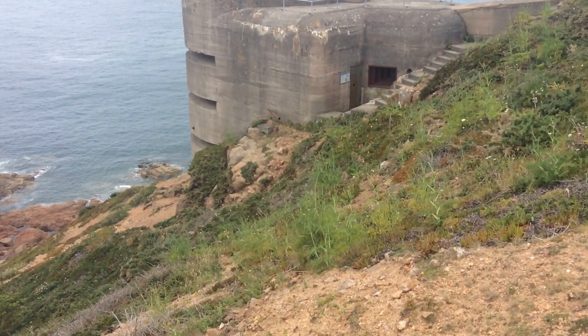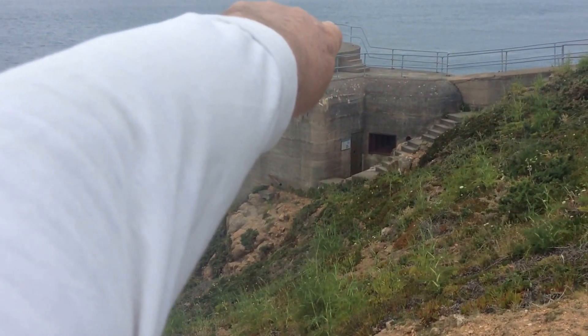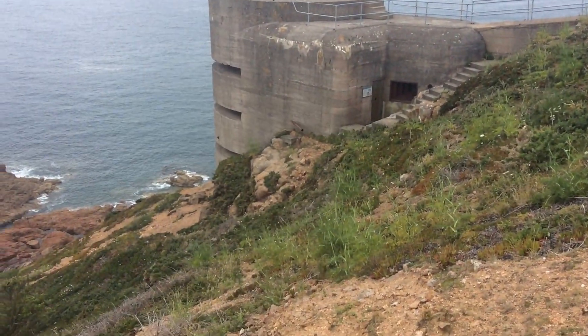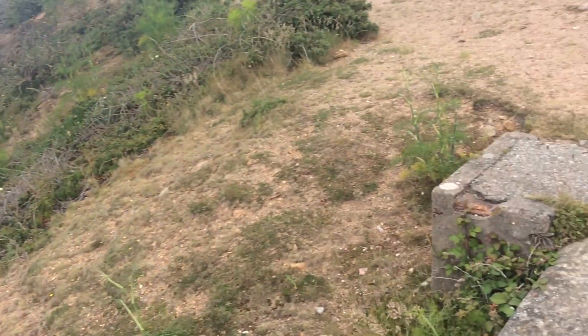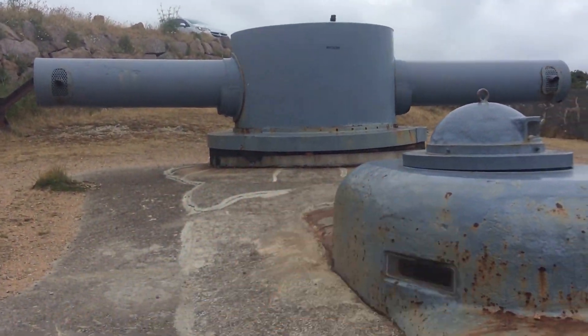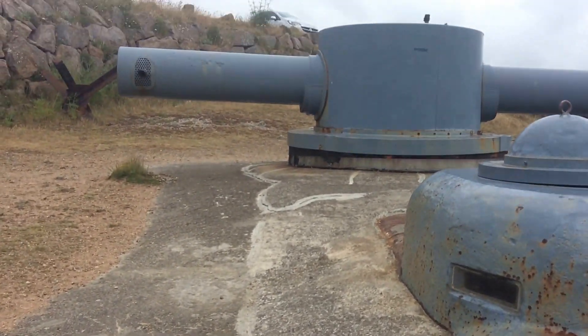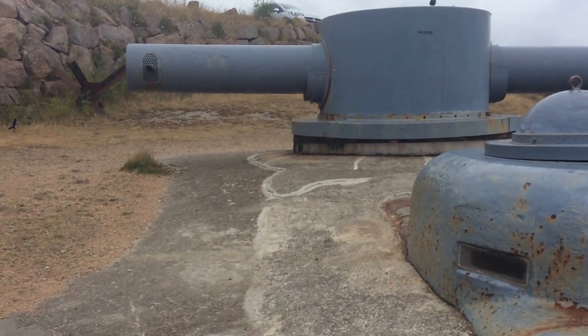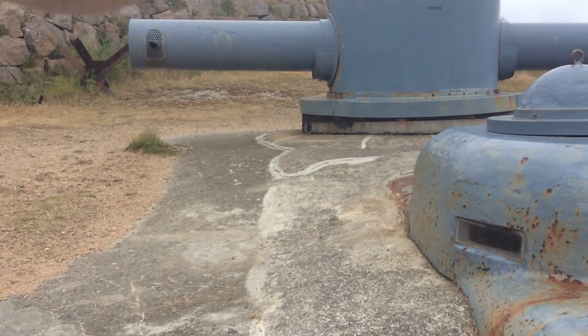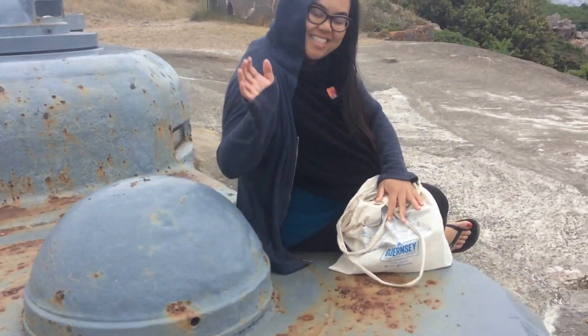Of course there would have been German personnel there looking out. The very top was an anti-aircraft gun. This thing here is some sort of range finder, and under it is a control room. We rented a car for the day, and under that is the actual command bunker.